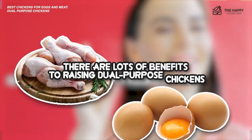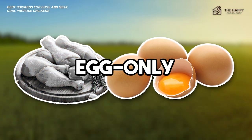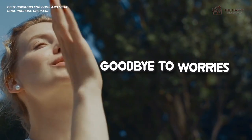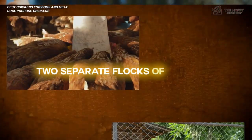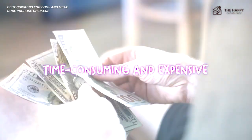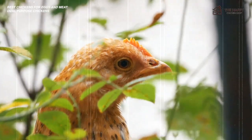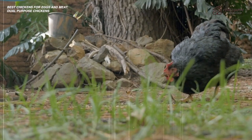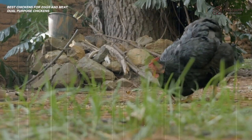Dual purpose chickens make it easier to raise chickens for less expense. You'll also be able to slash your personal grocery budget. And since you'll know exactly where your food is coming from, you can ensure that you're getting a better quality product. There are a lot of benefits to raising dual purpose chickens over traditional egg-only or meat-only breeds. For one, you can say goodbye to the worries about having to maintain or feed two separate flocks. This can be time consuming and expensive, especially if you have to build different housing systems. These chickens tend to be heritage breeds, meaning that they aren't as likely to suffer from the many health problems that can plague the more modified breeds of today.